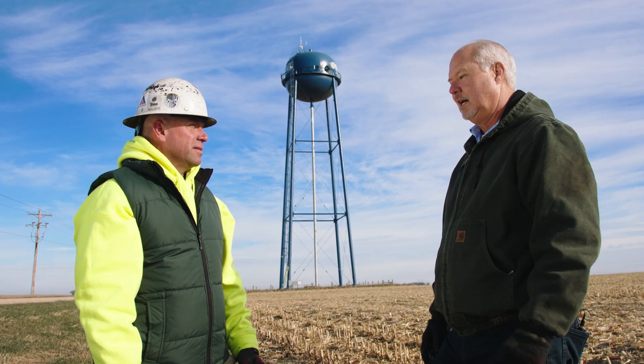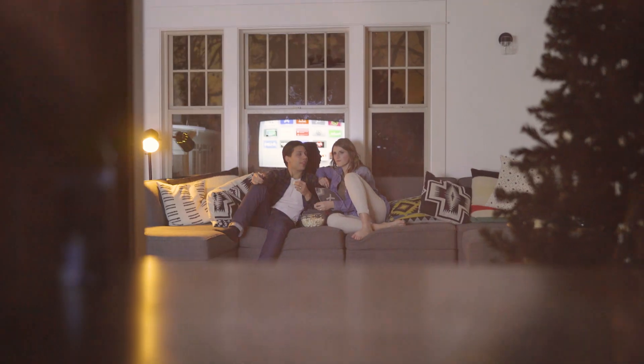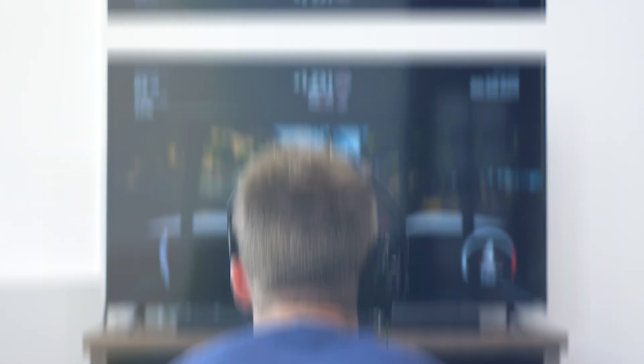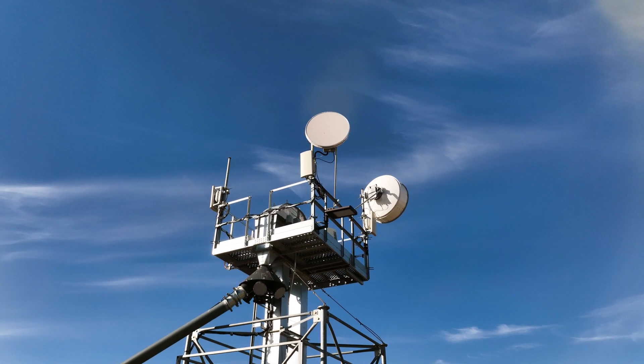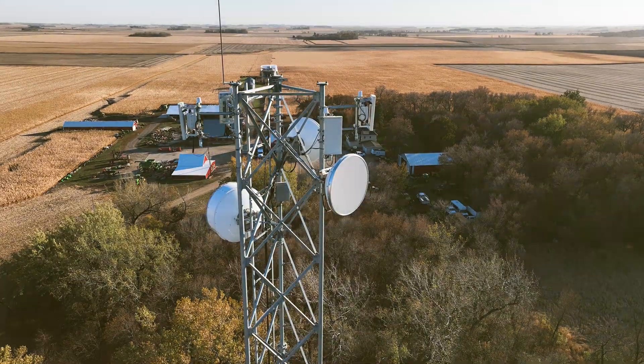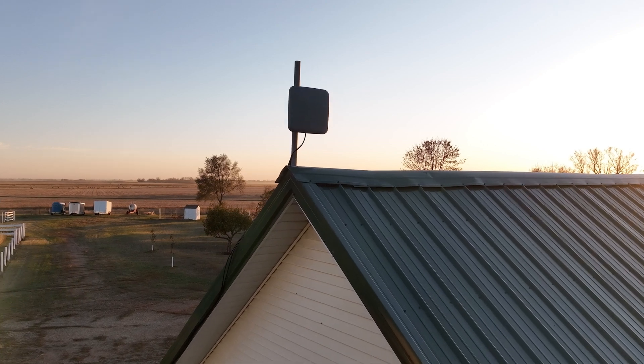Why is fixed wireless such a hot topic these days? I think really it's the need of broadband. Our world has changed. We need to be connected all the time and fixed wireless is another tool in the toolbox. It's more cost-effective, it's quicker to deploy, and we can really serve that customer secure, safe, and reliable. We really want our customers connected the best possible way.